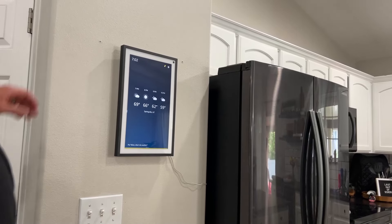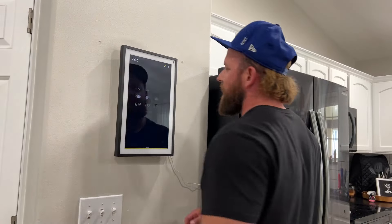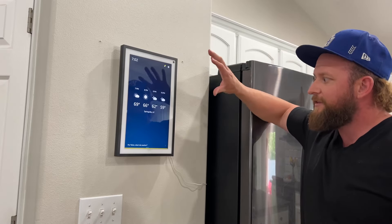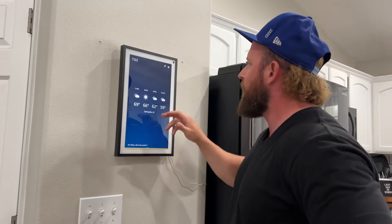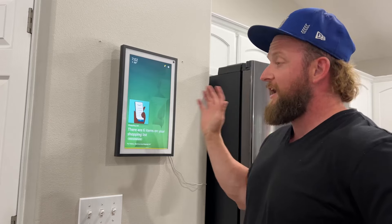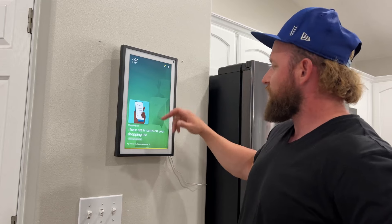I wanted to show you my new Echo Show 15 that I use here in my kitchen. We used to have a bulletin board here with the family calendar, but we looked at a couple of these digital calendars — framed calendar kind of things that you can sync with a Google Calendar. Ultimately what I liked about this was that it has all the features of an Echo device plus the calendar as one of the widgets.